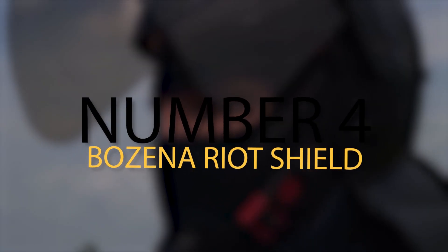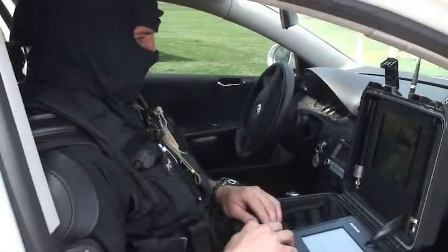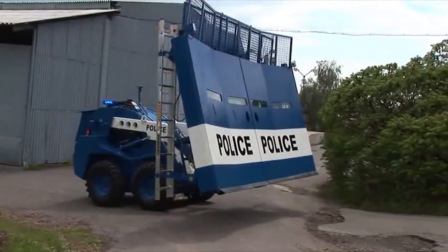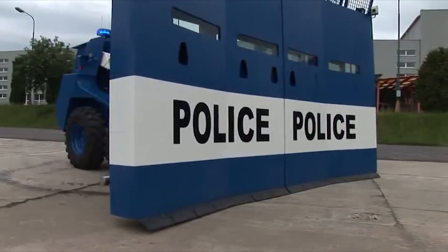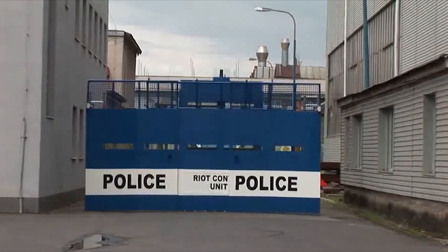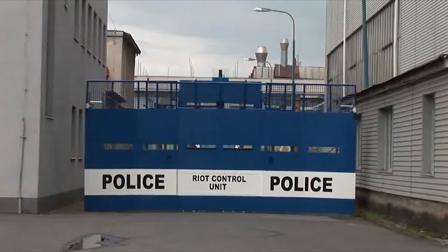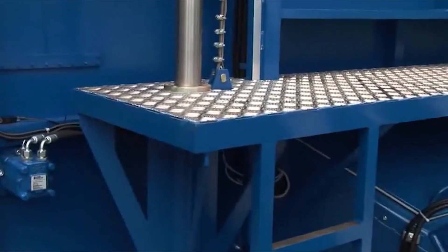Number 4: Bozena Riot System. A riot is another situation where police often have trouble containing things, which is why the Bozena Riot System is arguably one of their best tools. It was built to be a literal wall behind which special forces like SWAT can stand, and use to push back or disperse people in the riot. The wall itself is very high so it can't be climbed, and there are even attachments for the front to push away things like cars.